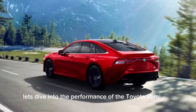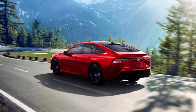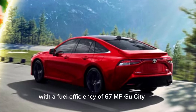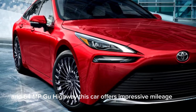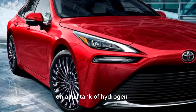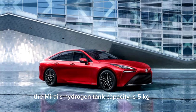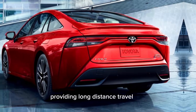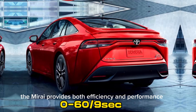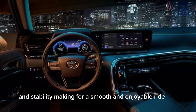The Toyota Mirai is powered by a 182-horsepower electric motor that provides smooth and efficient power delivery, with a torque output of 221 lb-ft, ensuring a responsive and powerful driving experience. With a fuel efficiency of 67 MPGe city and 64 MPGe highway, this car offers impressive mileage for a hydrogen-powered vehicle. The Toyota Mirai offers a range of up to 402 miles on a full tank of hydrogen. The Mirai's hydrogen tank capacity is 5 kg, providing long-distance travel without the need for frequent stops. With the ability to accelerate from 0 to 60 mph in just under 9 seconds, the Mirai provides both efficiency and performance, and its low center of gravity ensures excellent handling and stability.